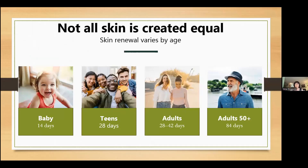Skin renewal starts when we are born and is at its peak when we are babies, with skin renewal occurring every 14 days. The renewal process begins to slow in the teen years, where the full cycle can take about 28 days. In adults, this renewal cycle slows even further and can take between 28 and 42 days. In those ages 50 and older, the skin renewal process can take up to 84 days.